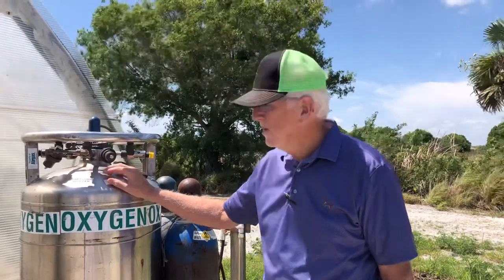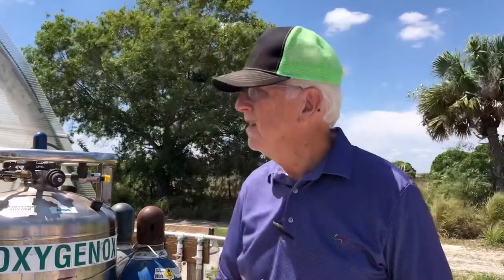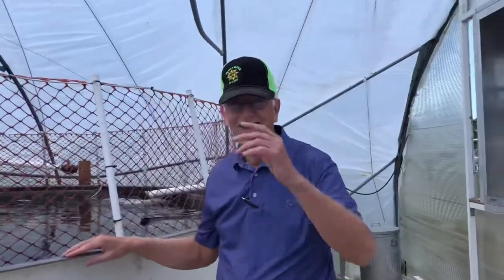This is liquid oxygen. The fish, as they eat, consume oxygen as part of the metabolic process. As we intensify our feeding operation, we start to use oxygen. It's an ozone bag, so it's got to have oxygen.